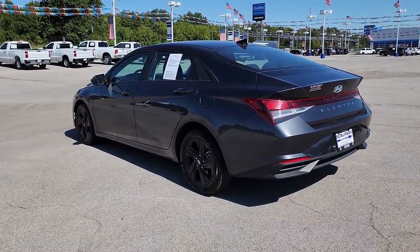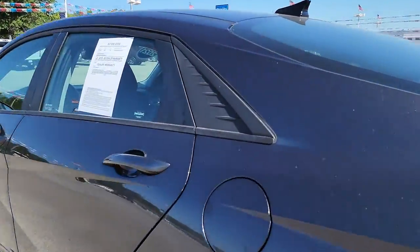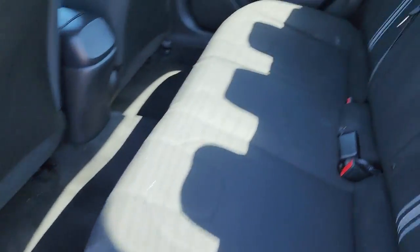Hands-free liftgate, keyless entry, backup camera, lane-keeping assist, keyless start, remote engine start, satellite radio, steering wheel audio controls, Bluetooth connection, blind spot monitor.